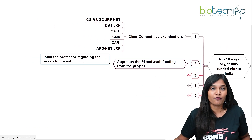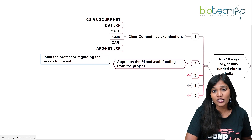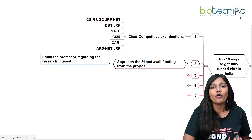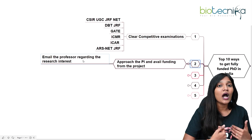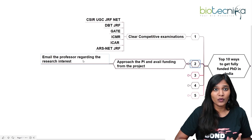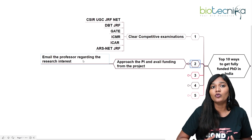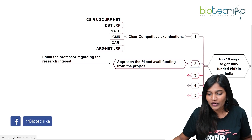Another important thing is that you can email the professor directly. If you're really interested in a specific research area — say a microbiology project — email the professor, express your research interest, mention that you've been following the lab and reading their papers, and explain how you can contribute. This happens mainly through networking. If you meet a scientist at a conference, you can approach them. Even without exams, people avail fully funded PhDs by approaching the PI directly through networking.